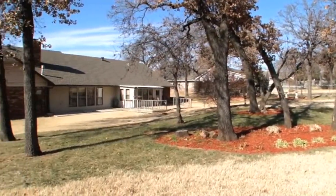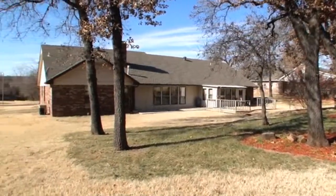Be sure to schedule your own personal tour today by calling Beth Atkinson with Metro Group Brokers.